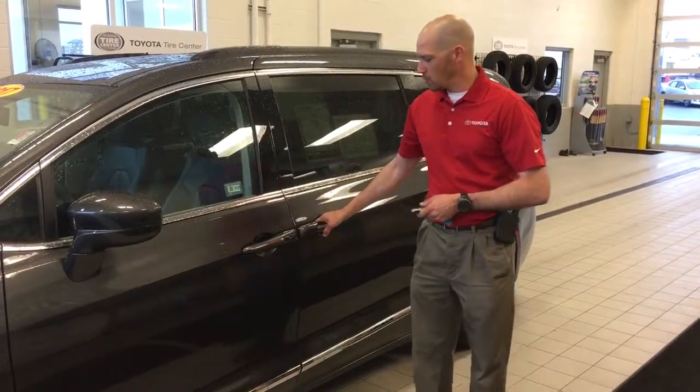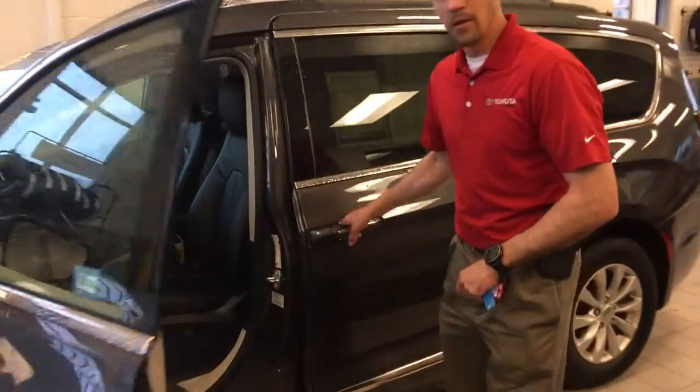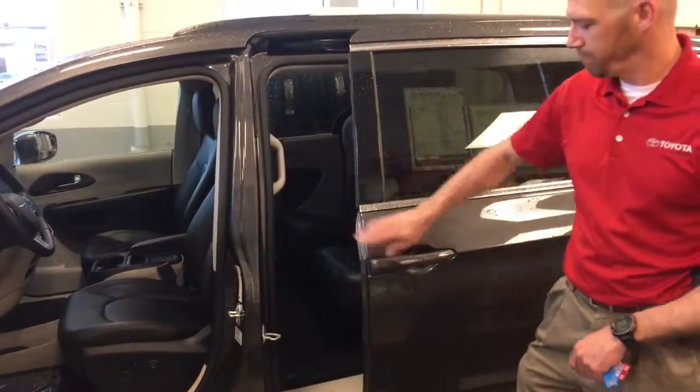The vehicle is equipped with dual power sliding doors with that smart key system. Once the vehicle is open and unlocked, just give a tug on that door and it'll open up.